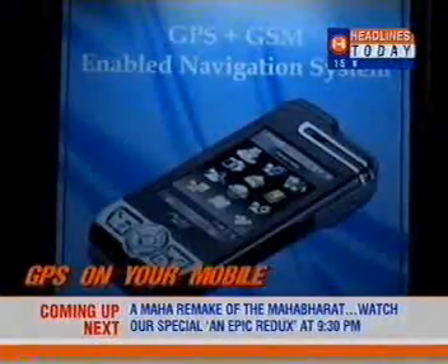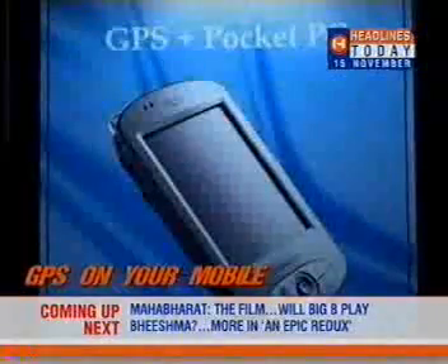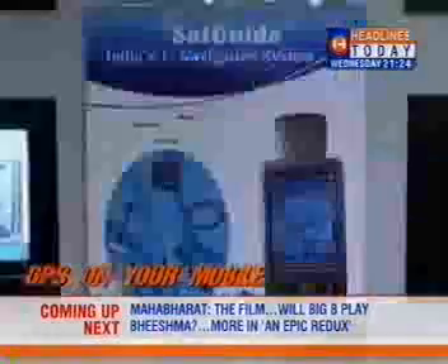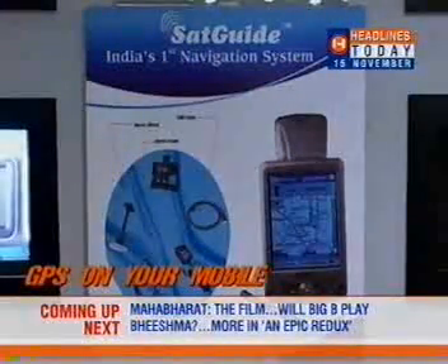Challenge apart, the price of this new phone isn't all that challenging. A cell phone loaded with maps and navigation system will cost you 30,000 rupees, while the software alone costs around 5,000 rupees.